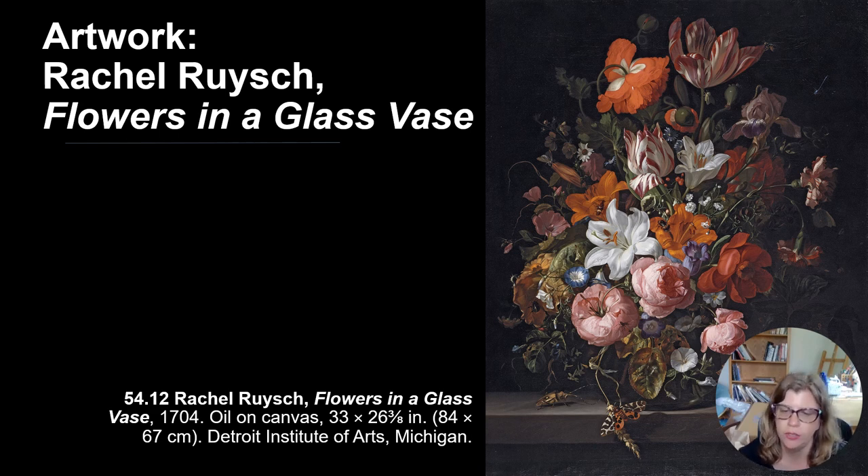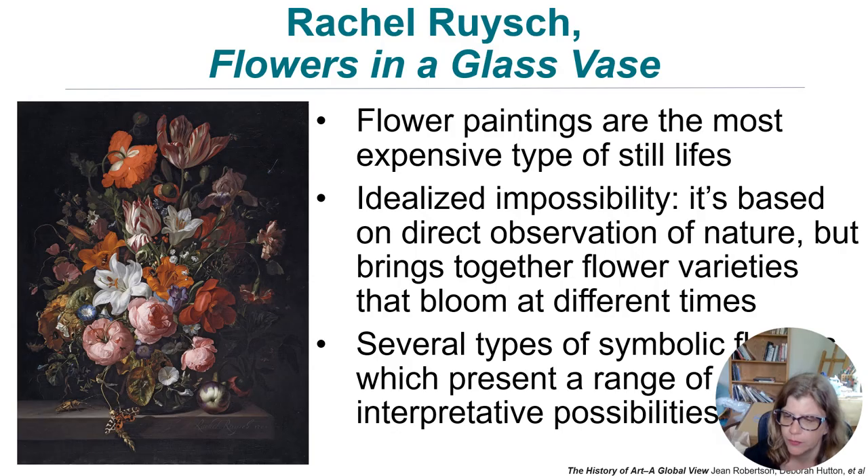Rachel Ruysch painted Flowers in a Glass Vase. These flowers were very carefully chosen — they would have bloomed at different times, so bringing them together is highly artificial. Showing them somewhat past their prime suggests the fleeting nature of life. Flower still lifes are the most expensive type, so she did very well financially in her career. It's an impossible composition — you could never bring these flowers together in bloom at the same time — and it's richly symbolic.